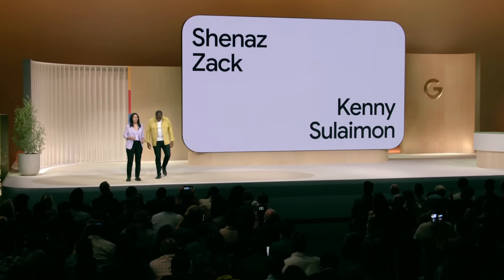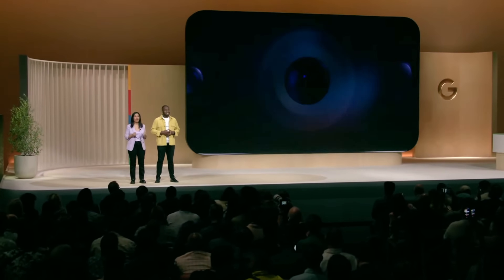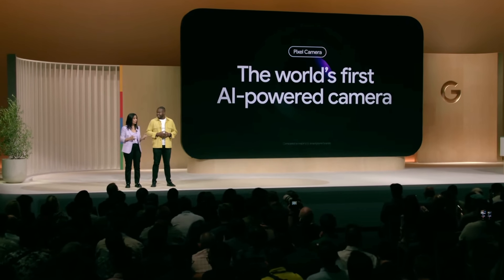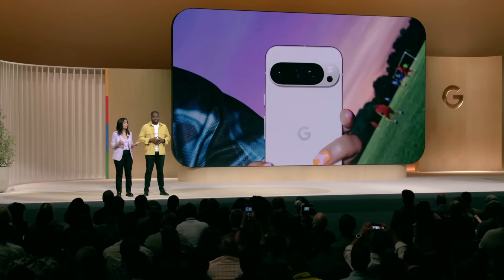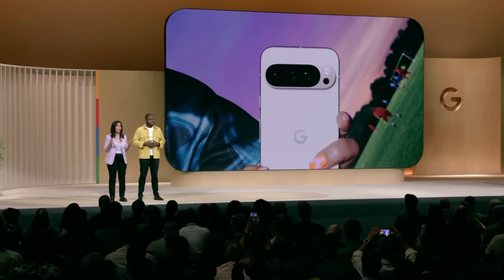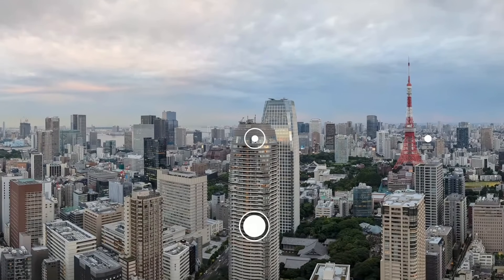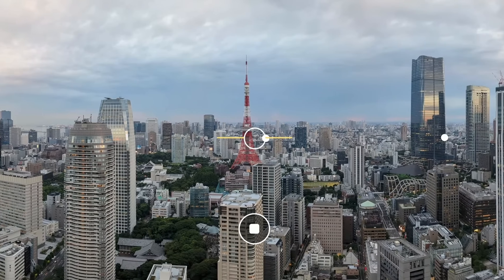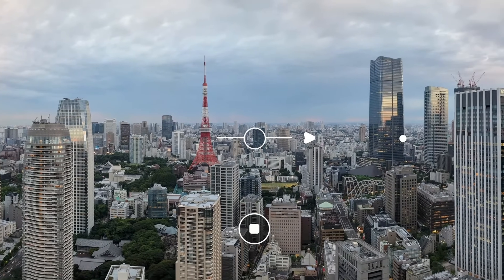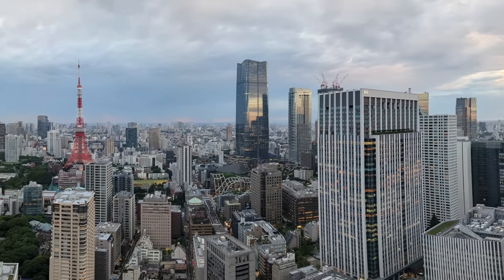The award-winning Pixel camera is the world's first AI-powered camera experience, and Google continues to be the only mobile phone maker that builds the entire camera end-to-end. We've rebuilt Pixel 9's panorama mode, starting with the UI, which now intuitively guides your hand. Once you've captured the full scene, Pixel runs the photos through the full image processing pipeline for gorgeous, incredibly detailed panoramas.